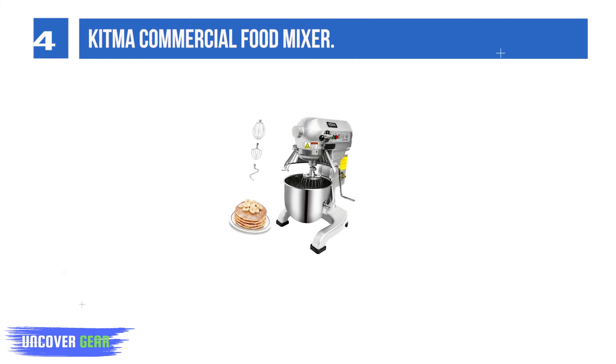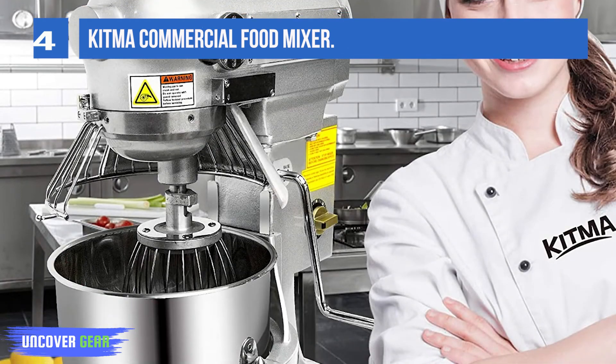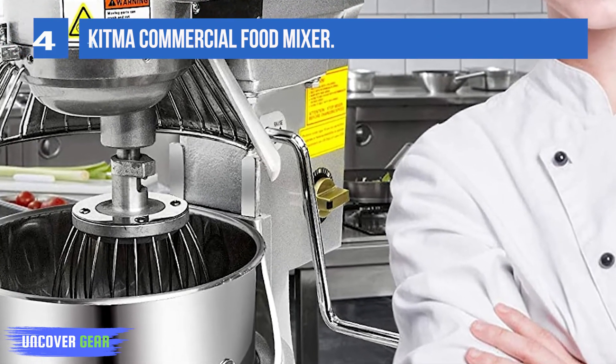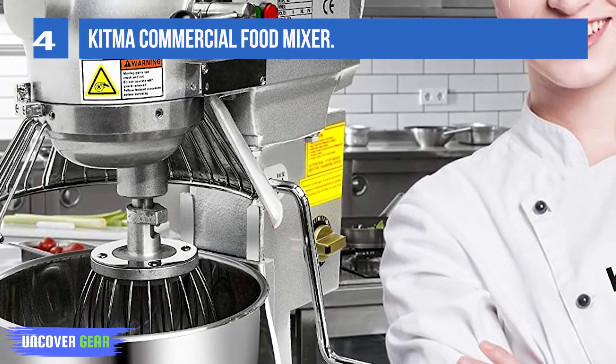This electric stand mixer provides 3-speed control: 1 corresponds to low speed, 2 corresponds to middle speed, and 3 corresponds to high speed. The rubber feet ensure that the machine remains stable during operation. This professional cooking mixer will be ideal for all occasions in your kitchen.